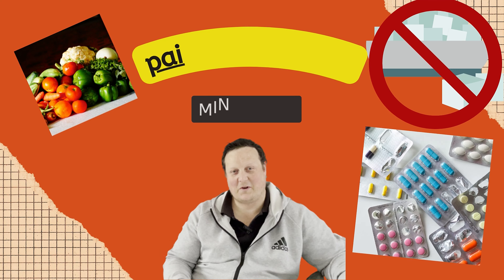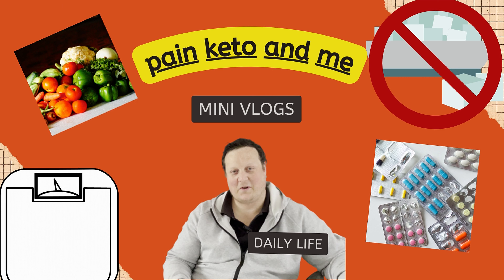Hello and welcome back to the channel. Today is another product review — it's going to be the Keto Keto snack bar. My name is Gavin and today is a product review of the Keto Keto snack bars.